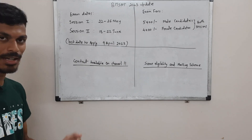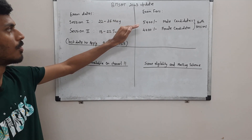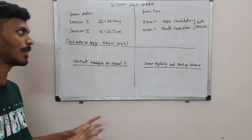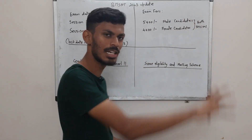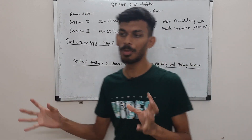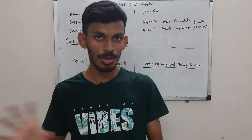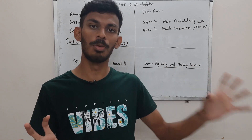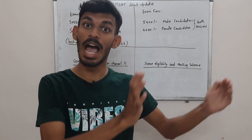The exam fees for BITSAT 2023 are 5400 for male candidates and 4400 for female candidates. This is for both sessions. For BITSAT, you can either opt to answer only one of the two sessions — session 1 or session 2 — or you can opt to answer both sessions.